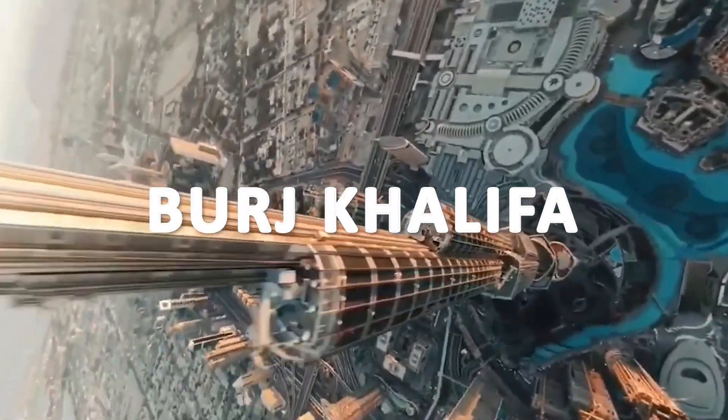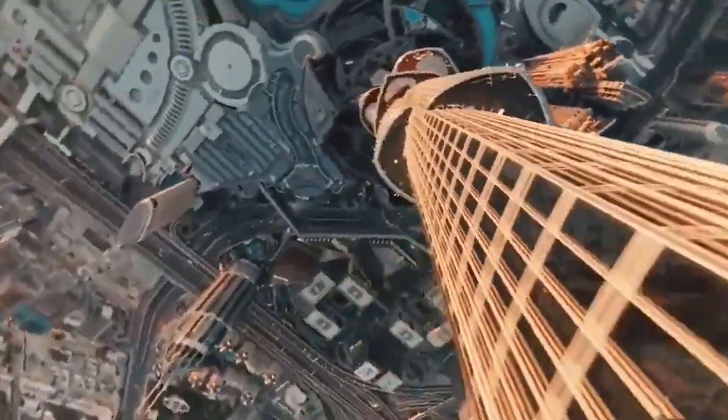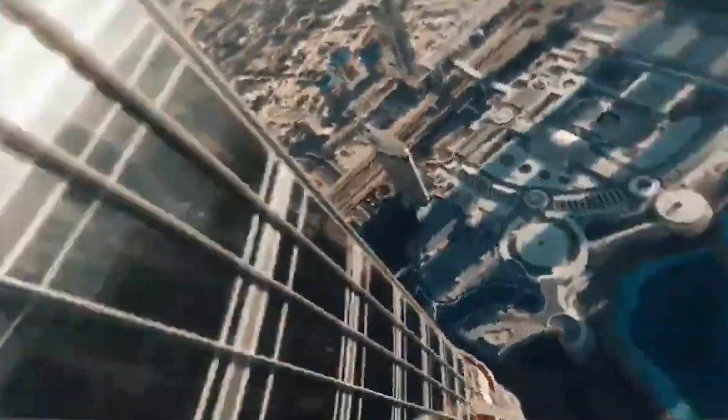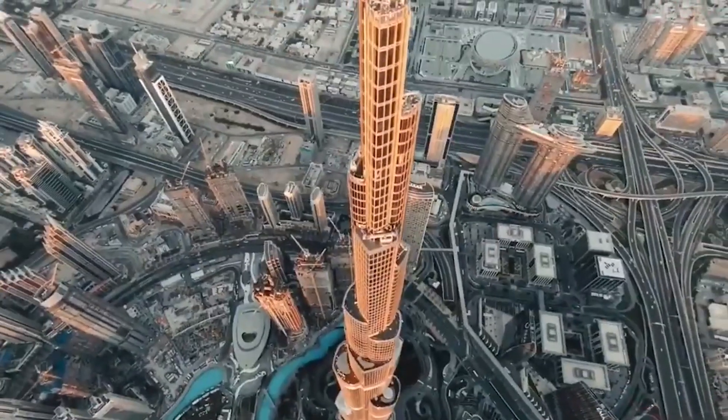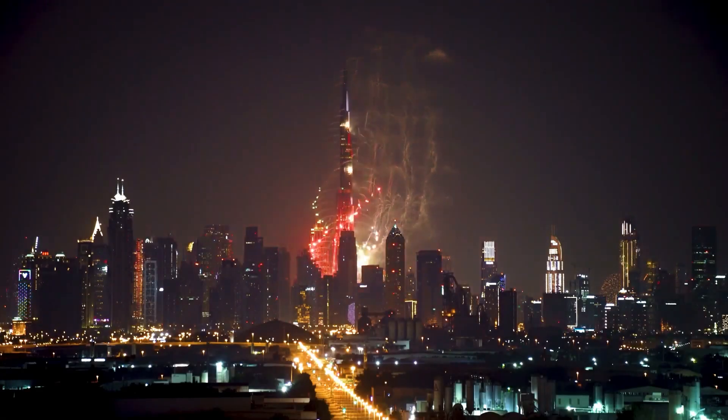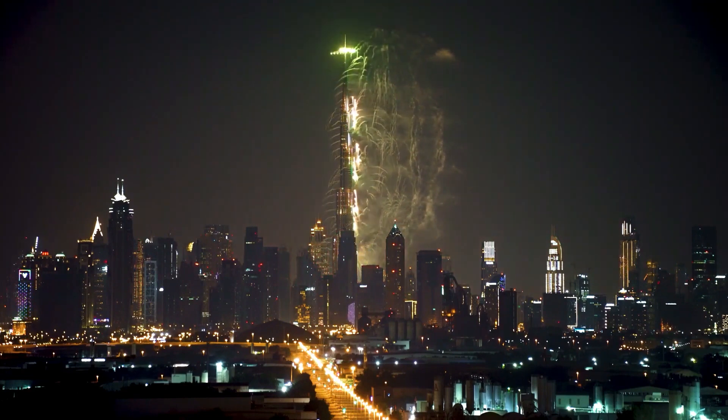Burj Khalifa is a skyscraper located in Dubai, United Arab Emirates, and it is currently the tallest building in the world, standing at 828 meters tall. It was completed in 2009 after a construction period of more than five years.